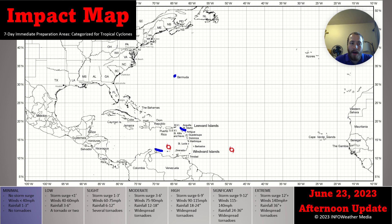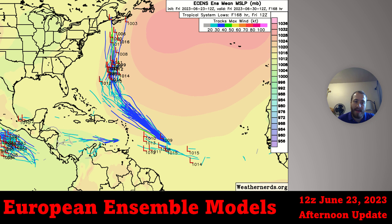Bermuda is still under a minimal impact risk due to the storms. Added to the minimal risk now are the ABC Islands due to Brett. Brett's going to make a close call to them, but it's weakening and all the activity is off to the eastern side of the system and north of the center.